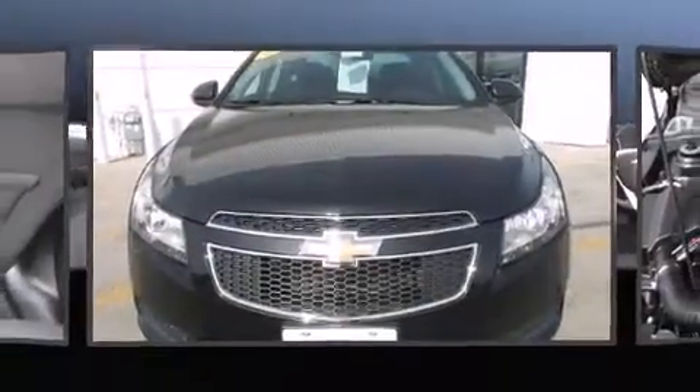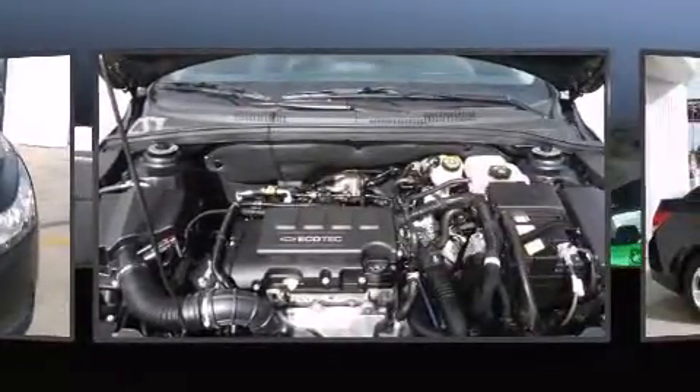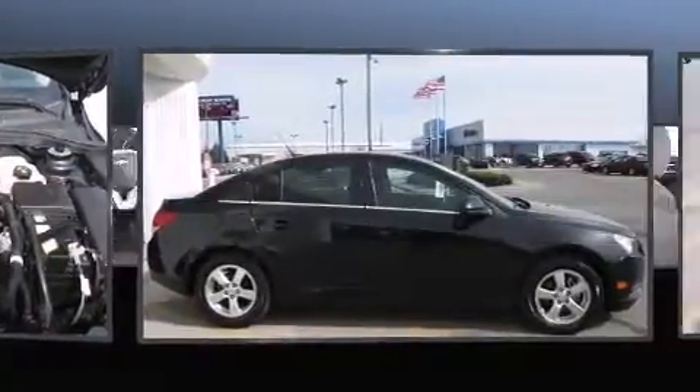Discerning drivers will appreciate the 2012 Chevrolet Cruze. With just over 20,000 miles on the odometer, this four-door sedan prioritizes comfort, safety, and convenience.